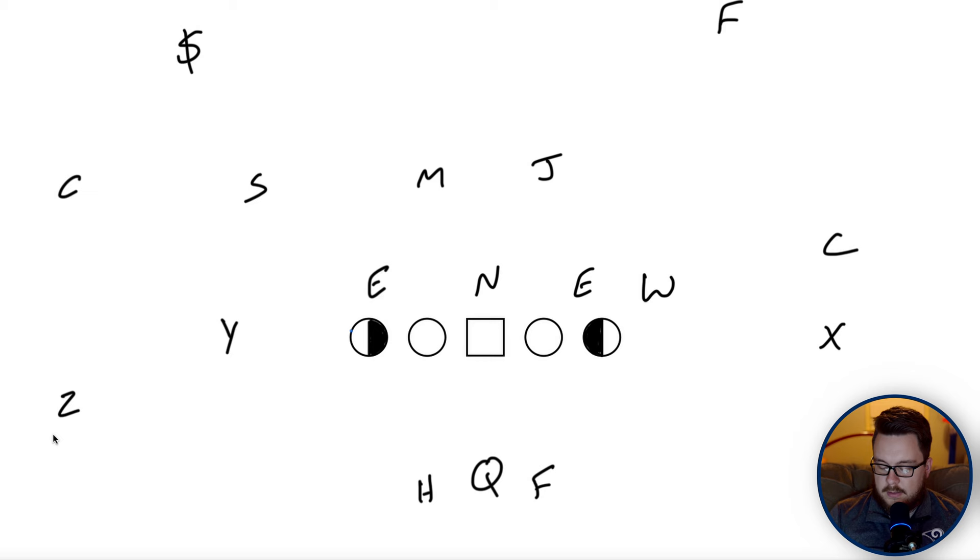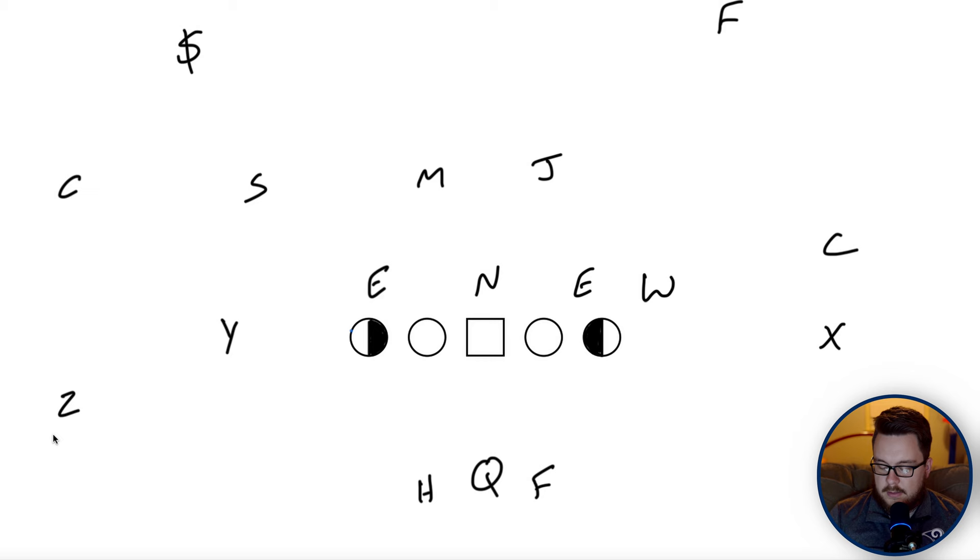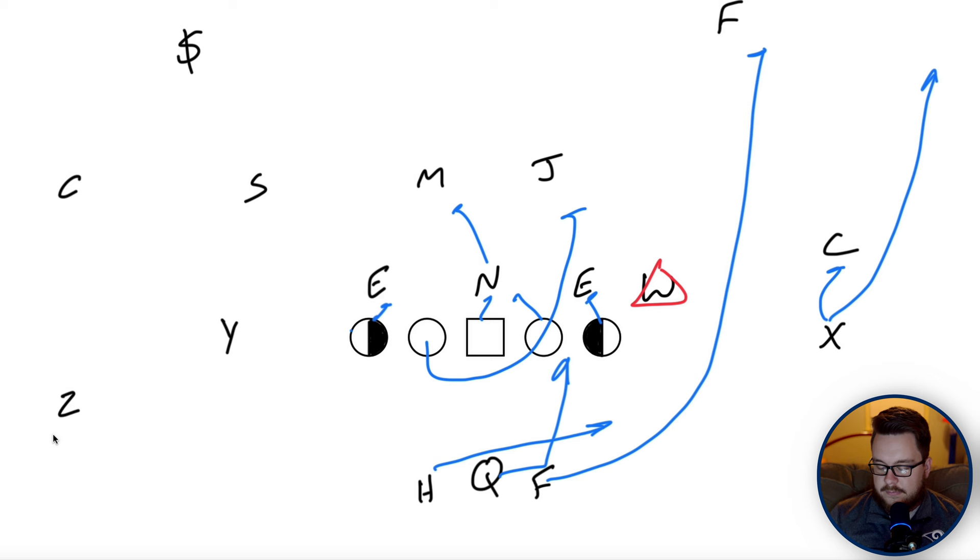The last play from the heavy set is power read weak. I really like this because we get everybody on the play side blocked. We handle the front, read the Will, and wrap to the jack. The fullback is a lead blocker for the sweep — H runs the sweep, quarterback runs the power. The X blocks the corner, or if he's pressed, runs him off. We get that lead blocker on the free safety, everybody in the front is blocked, and as long as the quarterback makes the right read, this should be an explosive play.